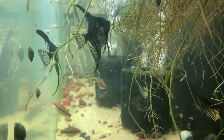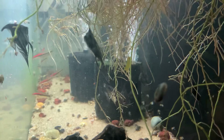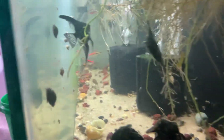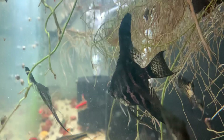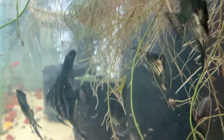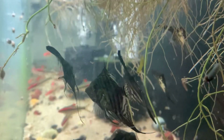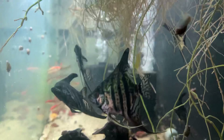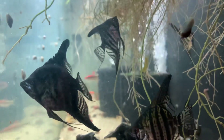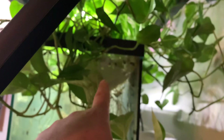Two of them — actually three — there's some more over there. It doesn't want to focus. Okay, here we are. I had to record from this side because the other side, on the front over there, gets a really bad glare. So it's not the best lighting over here, since they're underneath the pothos here.